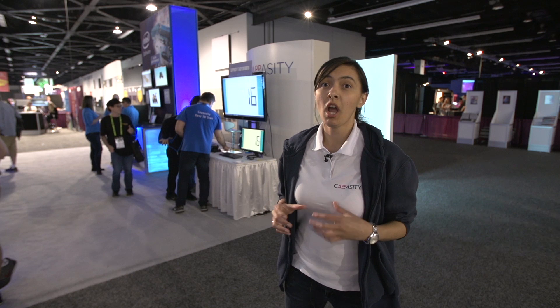My name is Mariana. I work in Capacity, and Capacity is a startup creating an amazing 3D scanning technology on the basis of Intel RealSense hardware.